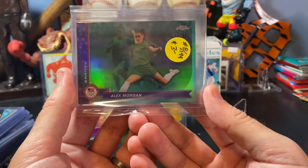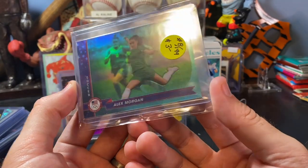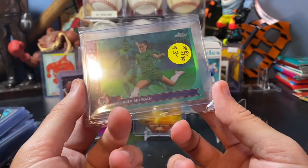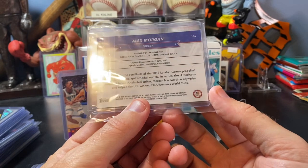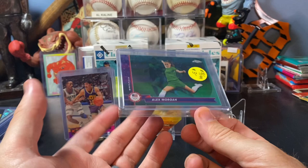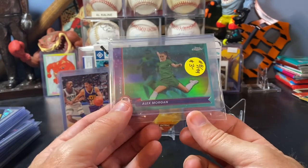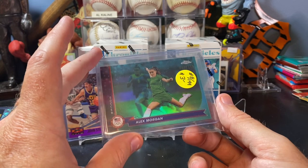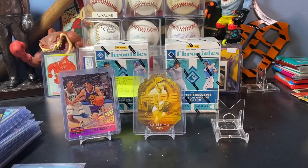Not sure why I picked this one up, but the Alex Morgan card was pretty cool - it's numbered to 199. Thought that was pretty awesome. I picked it up for two bucks. She's one of the better names in women's soccer. I feel like I always have people looking for WNBA cards or off the main sports stuff, and I feel like that's a good name. I like to diversify what I have available at the shows.